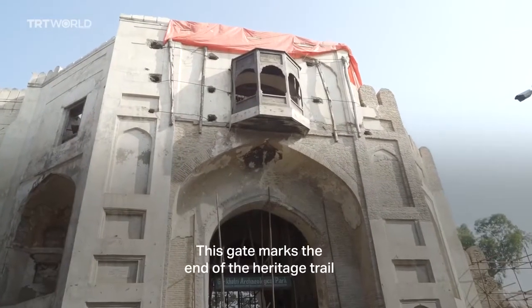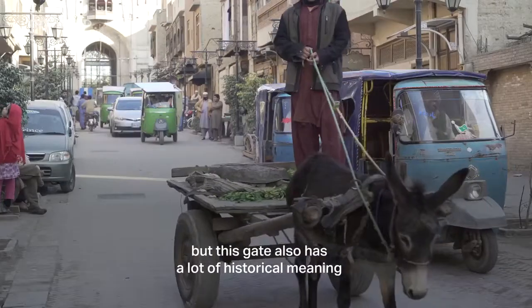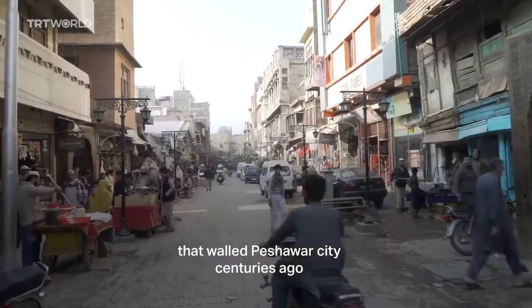This gate marks the end of the Heritage Trail, but this gate also has a lot of historical meaning. It's one of the 16 gates that walled Peshawar City centuries ago.